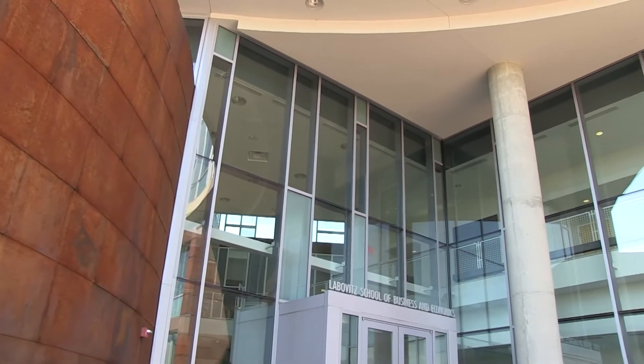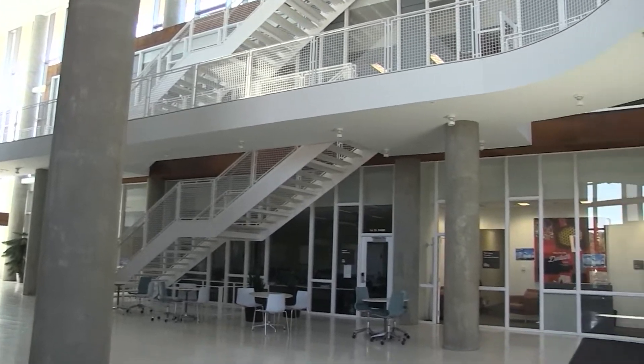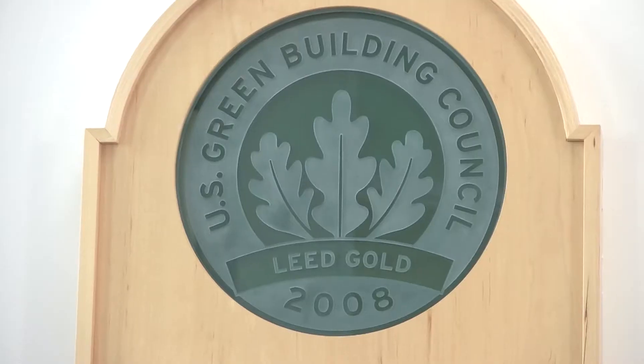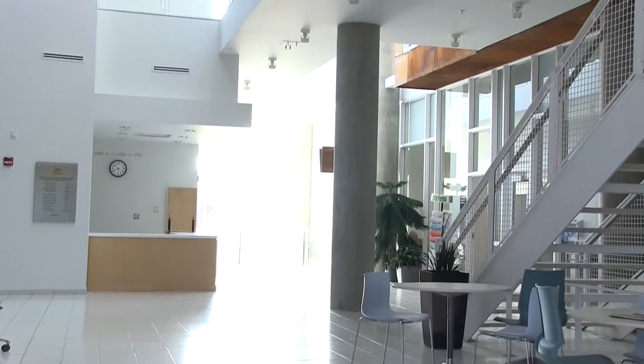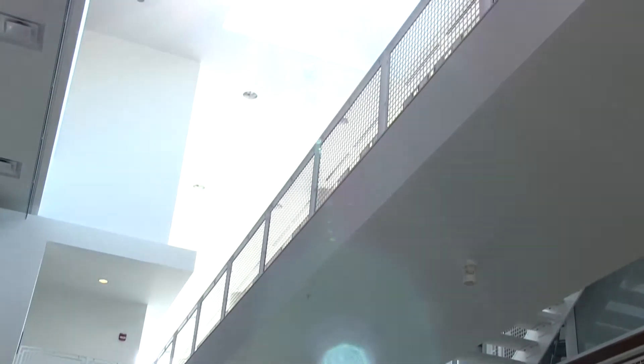Welcome to the Leibovitz School of Business and Economics, or LSBE. The school moved into this beautiful building in 2008, named after benefactors Joel and Sharon Leibovitz. Our sustainably built building, which was awarded the gold LEED certification by the United States Building Council, makes use of natural daylight, highly durable materials, water conservation, and more.